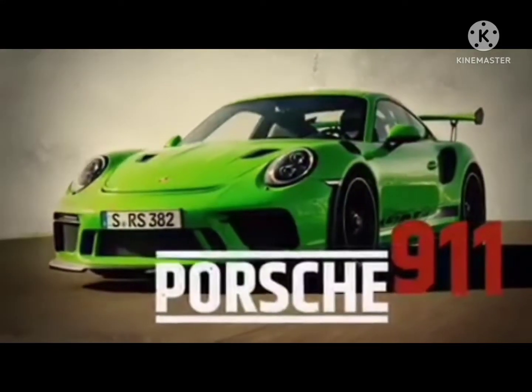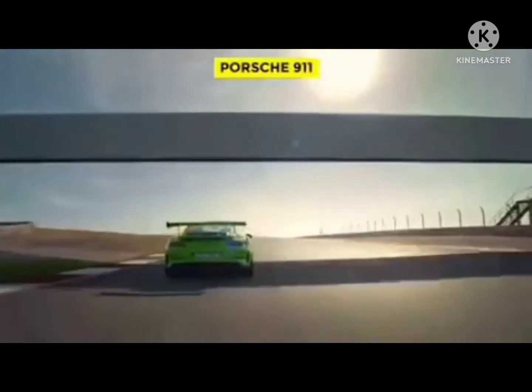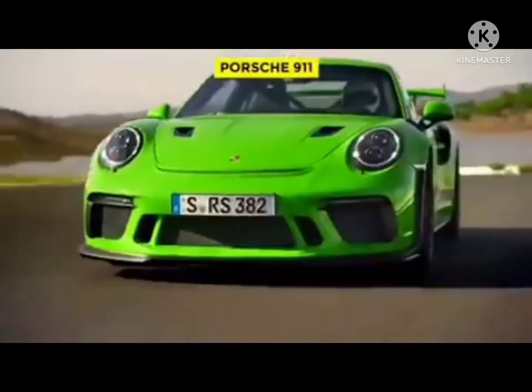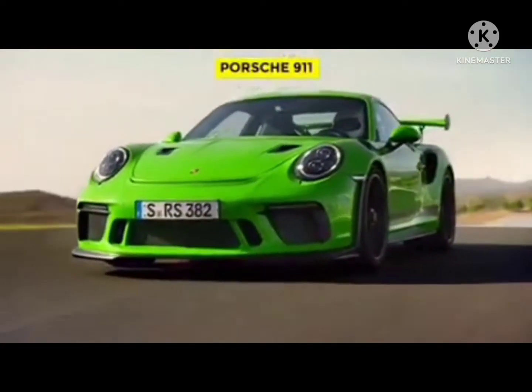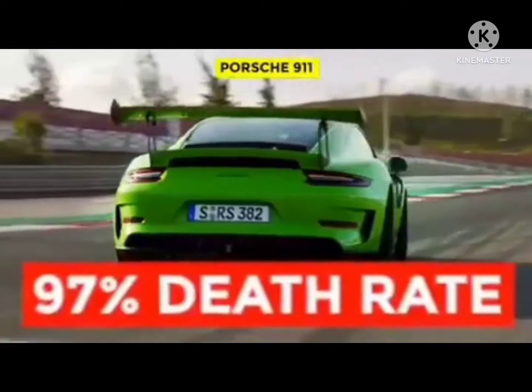The Porsche 911. After 51 legendary years in production, the Porsche 911 is considered to be one of the greatest sports cars in the world. But to paraphrase the old cliché, Porsche took a bad idea and refined it to brilliance.